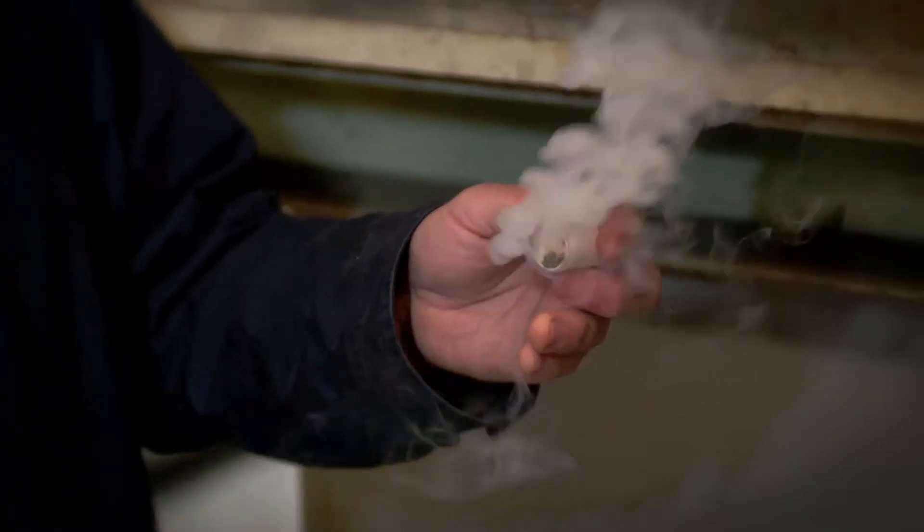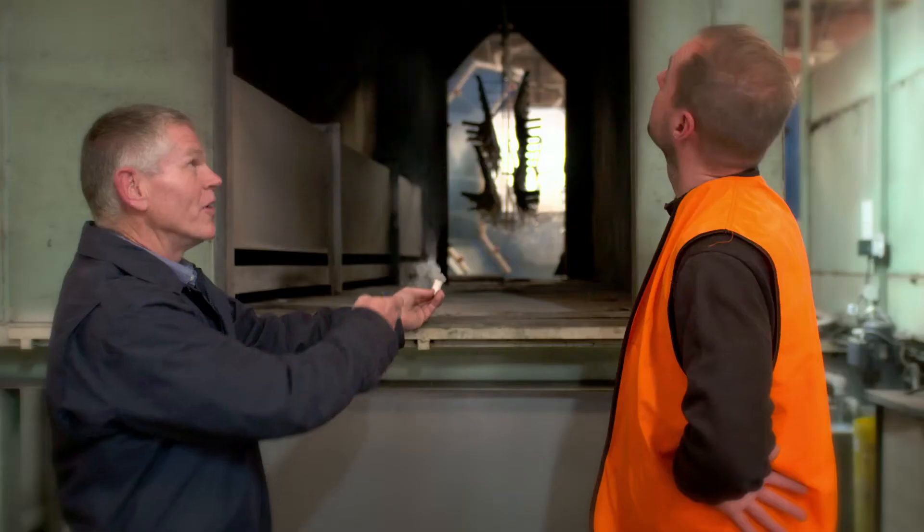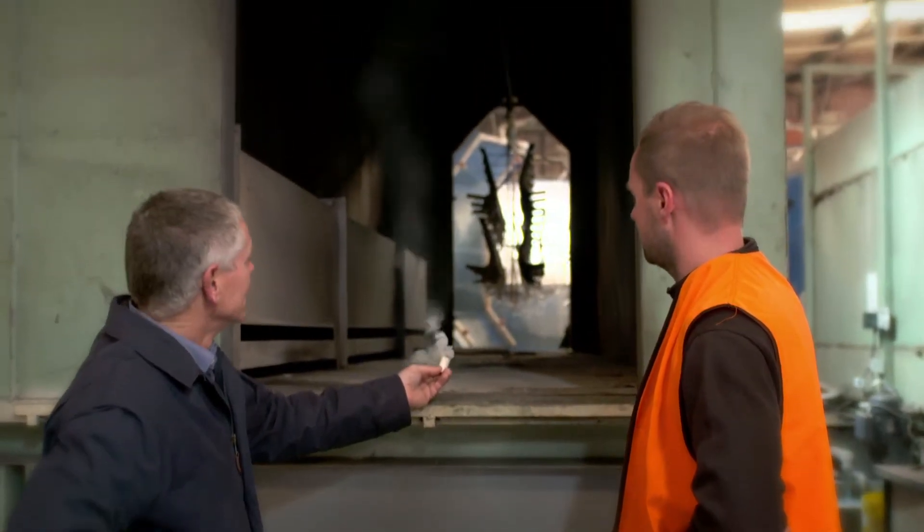Energy is in fact a variable cost. Most of us think that it's fixed, but in fact you can reduce that over time. As soon as we turned the air knives on, we saw immediate benefits. Some of the ovens that ran at 200 degrees were able to turn down to 130, 140 degrees.